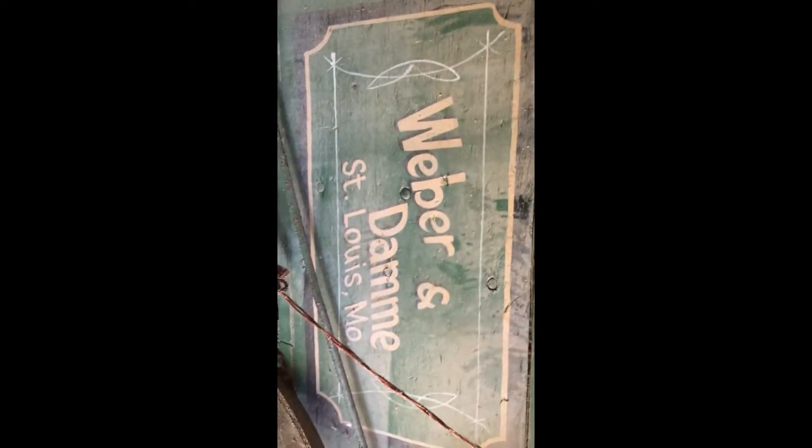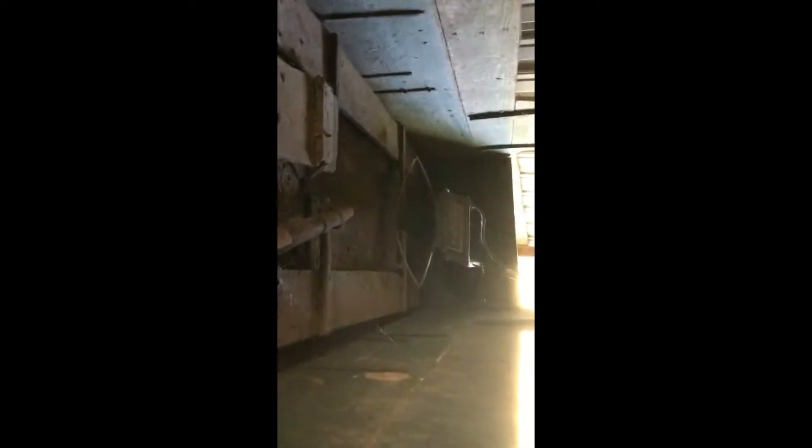Alright guys, we switched to my phone because it just works better and I can see better. Check this out — old wagon. Have no clue if they still exist, but pretty cool. Still has the little chair in there and everything, the little bouncy seat. Pretty cool. You really got to watch your step moving around.